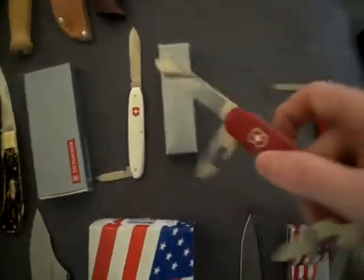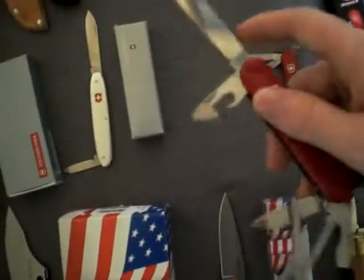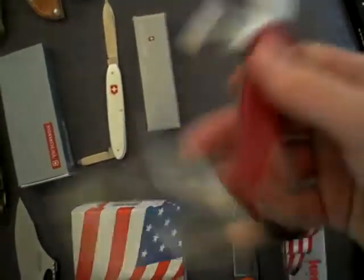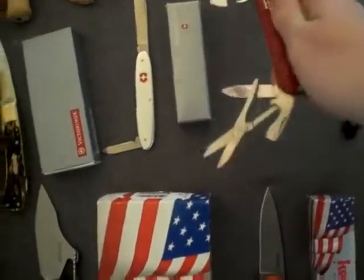This is my Victorinox Climber, with the blade, small blade, scissors, and the other good stuff. I put a lanyard on it, which I made myself.